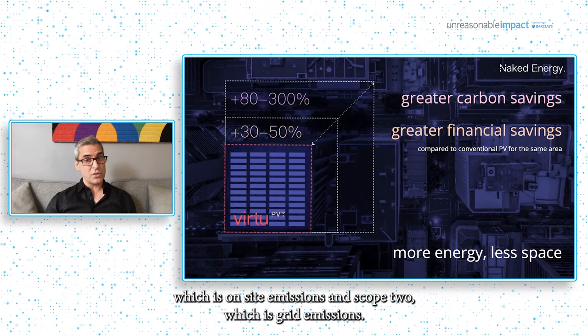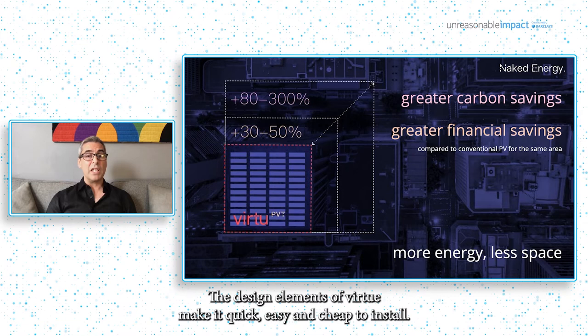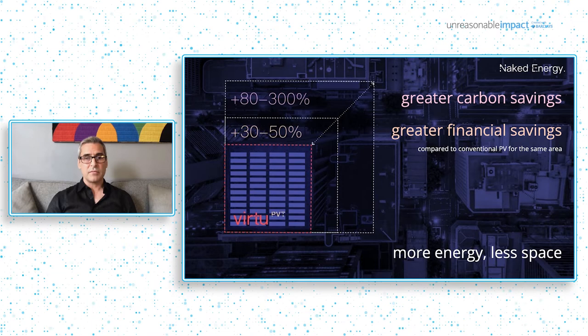It is also important to note that these carbon savings relate to scope one, which is on-site emissions, and scope two, which is grid emissions. The design elements of Virtue make it quick, easy, and cheap to install, making the economics very competitive. I may be biased, but I also think it looks beautiful.